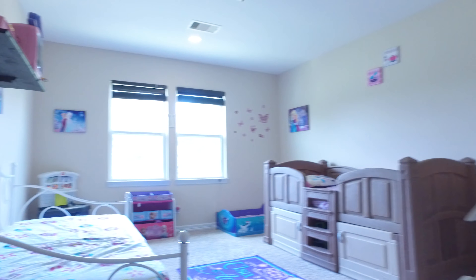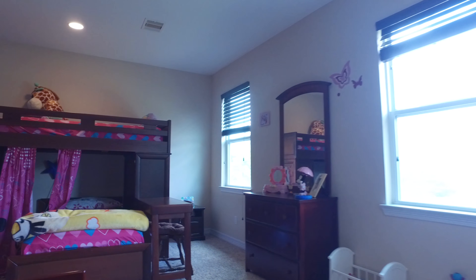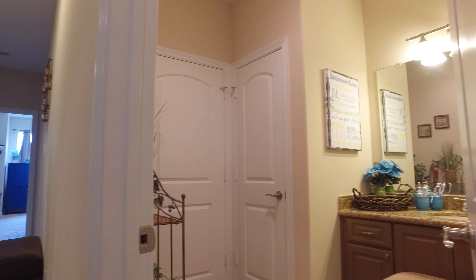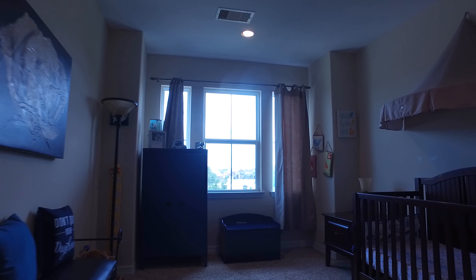The secondary bedrooms have Hollywood bathrooms. There are also walk-in closets for extra storage. This beautiful home offers so much square footage in Friendswood, Texas, with great views from upstairs windows.